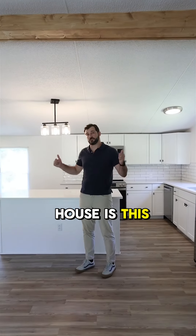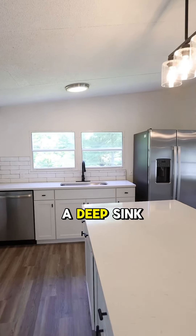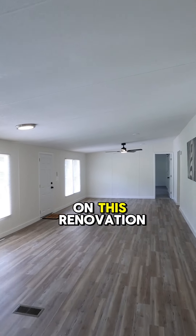What I really love about this house is this totally renovated kitchen. You've got all new stainless steel appliances, a deep sink, quartz countertops, and fresh cabinetry as well. The sellers did a phenomenal job with this renovation.